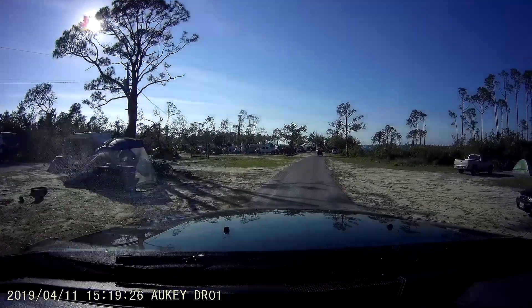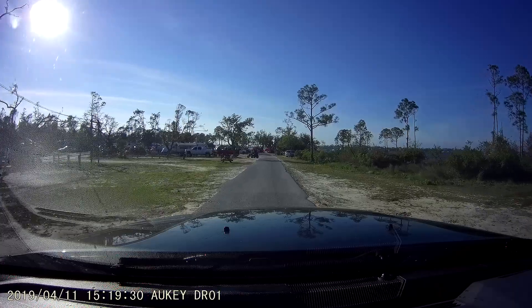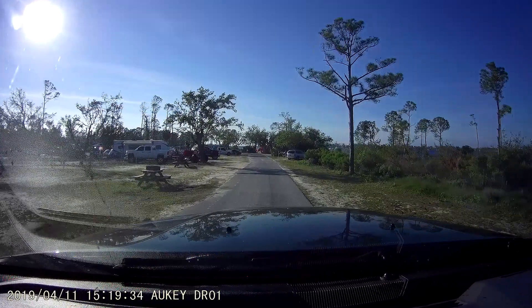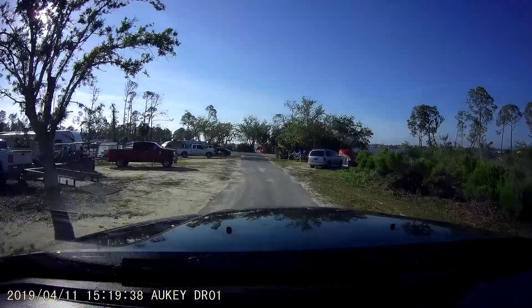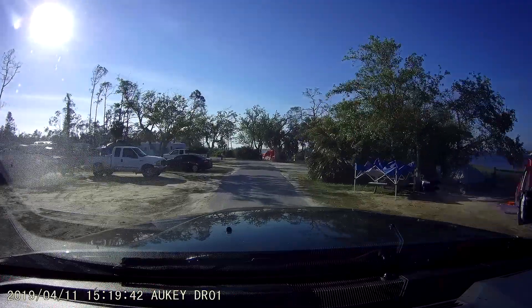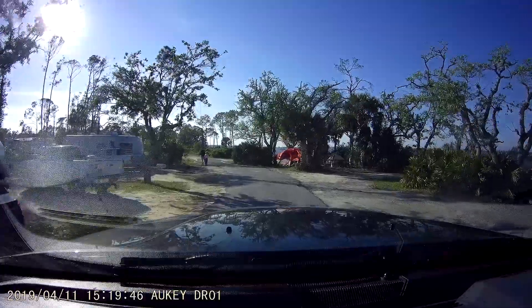I'm just going to do a quick drive-through of St. Andrews State Park, just so that you can get a feel for it. Half of the camping area is pretty much barricaded off because of the storm damage.